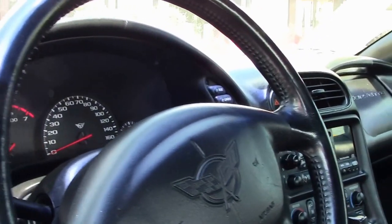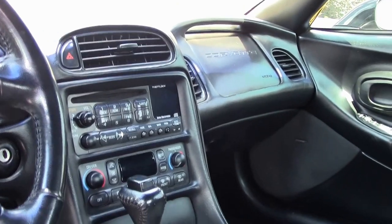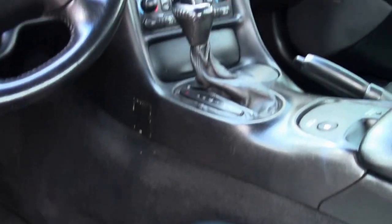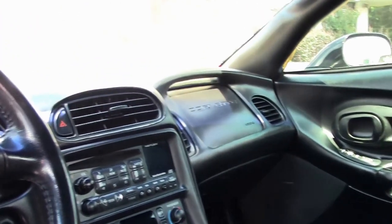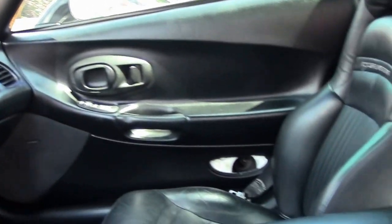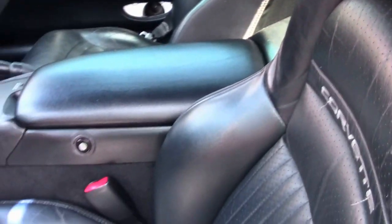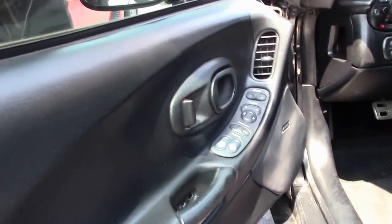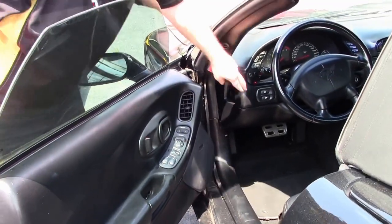Interior-wise, our dash is free of any rips, tears, or issues. Our seats are in good shape but starting to show a little bit of wear. We notice on the fifth generation that as the cushions press down, that gives our plastic insert piece a chance to come out just a little bit. Door panel is in good shape. Car runs and drives beautifully with no issue.